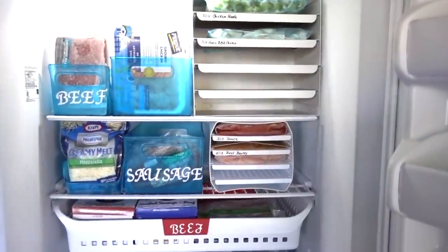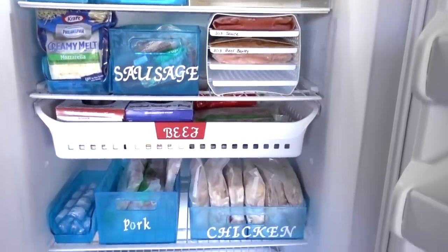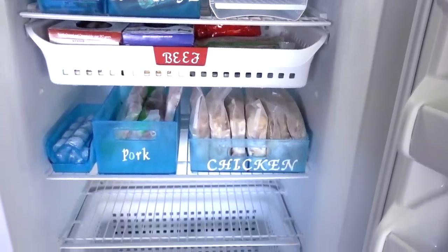I hope some of you can implement some of these ideas into your own freezer. Thank you all for watching — I hope to see you in the next one. Bye!